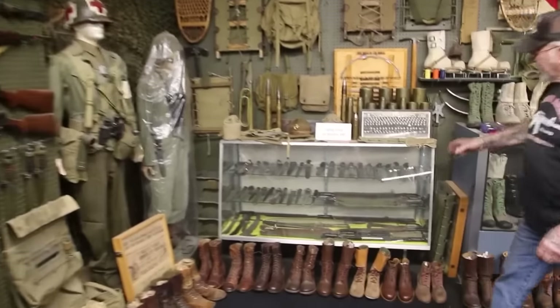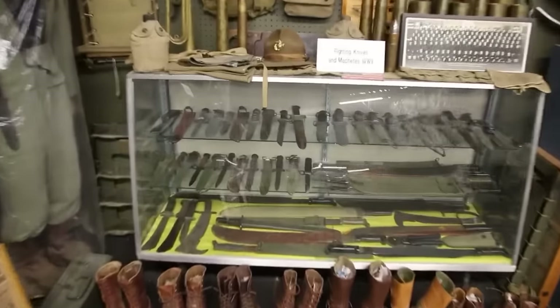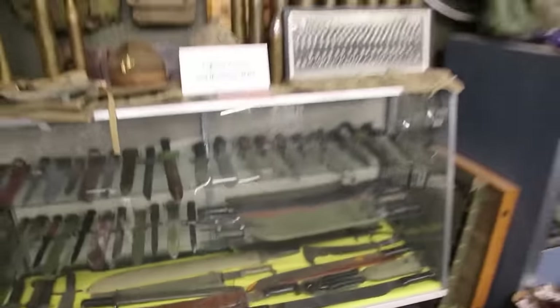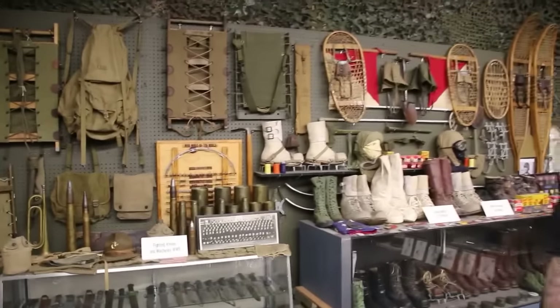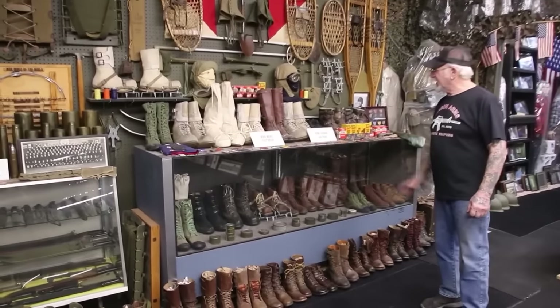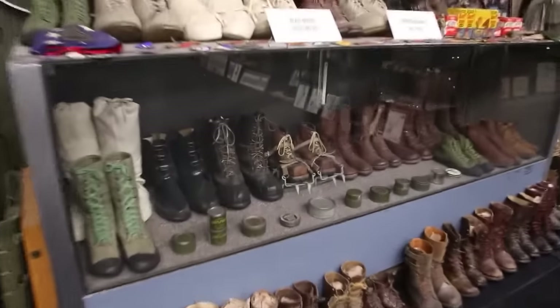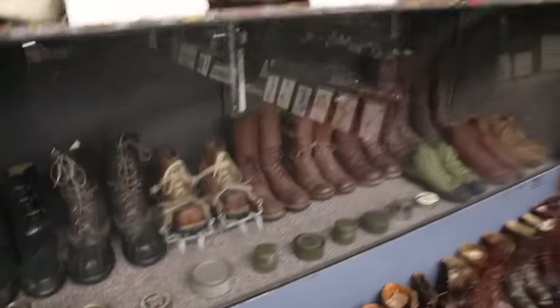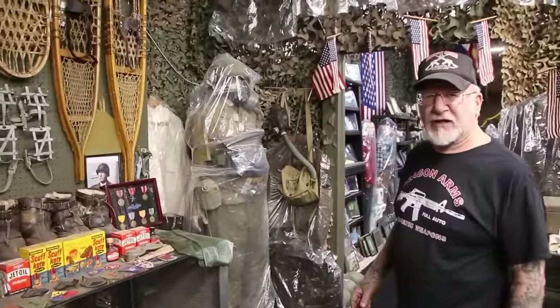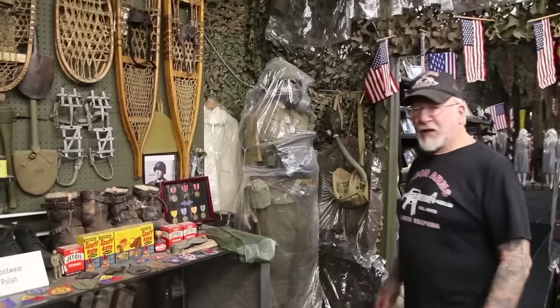In this cabinet, every bayonet and every machete from 1939 to 1945. All the stuff on the pegboard is from the 10th Mountain Division. I have every boot and every shoe with the original dated shoe polish. Here's the D-Day mannequin with the M5 gas mask — this is exactly the way they dressed when they came off the landing craft on June 6, 1944 at Omaha and Utah Beach.